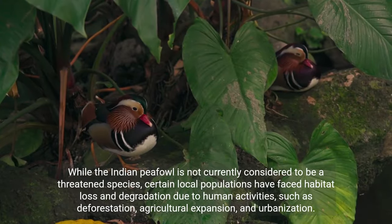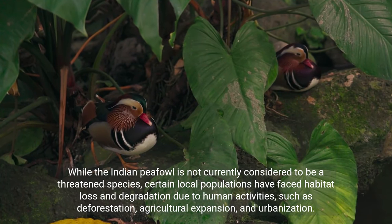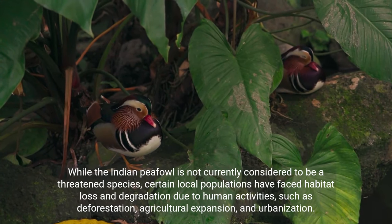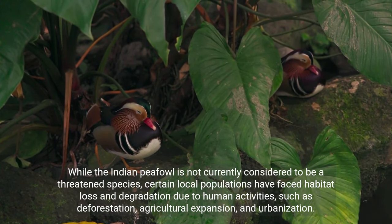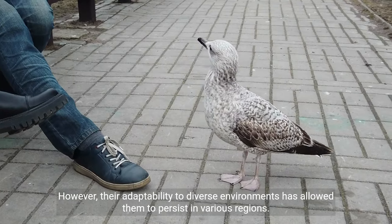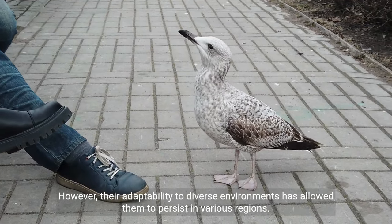While the Indian peafowl is not currently considered to be a threatened species, certain local populations have faced habitat loss and degradation due to human activities, such as deforestation, agricultural expansion, and urbanization. However, their adaptability to diverse environments has allowed them to persist in various regions.